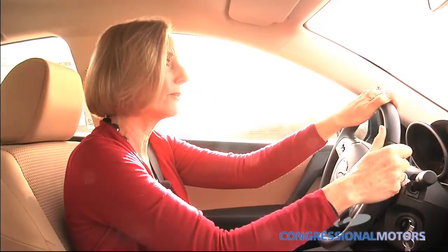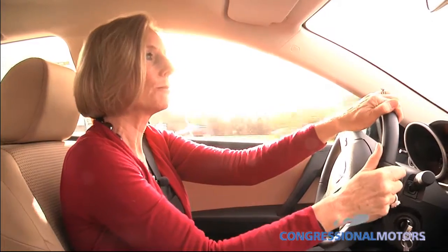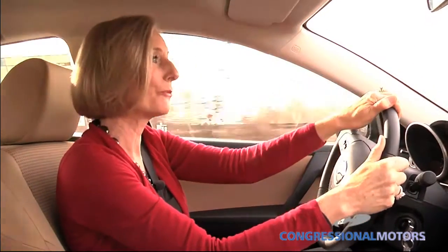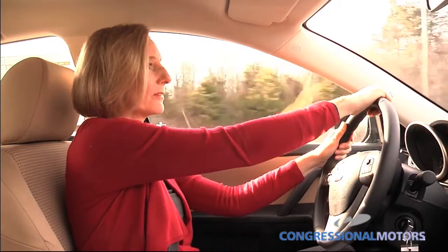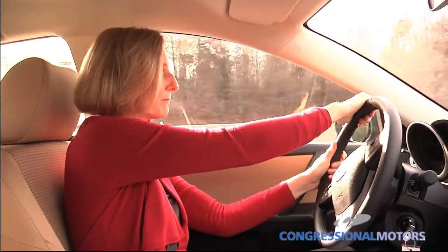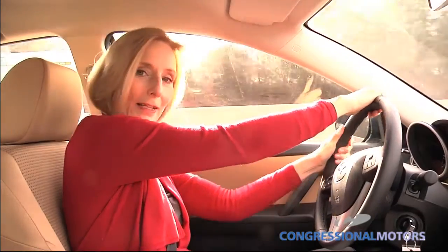As you're driving down the road and you're decompressing from the day, you're on the way home from work, and you can get into a really nice-feeling car and hit the road and do it very economically.